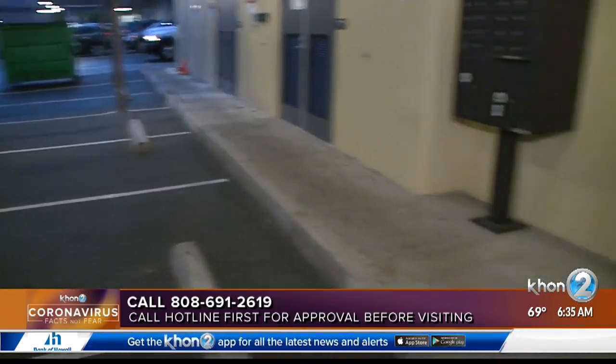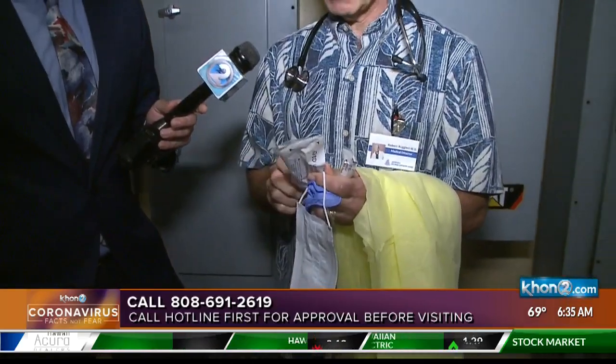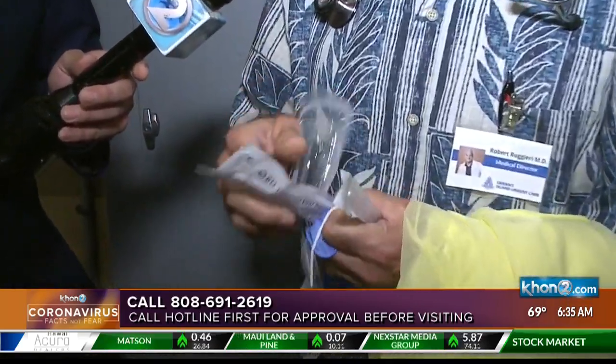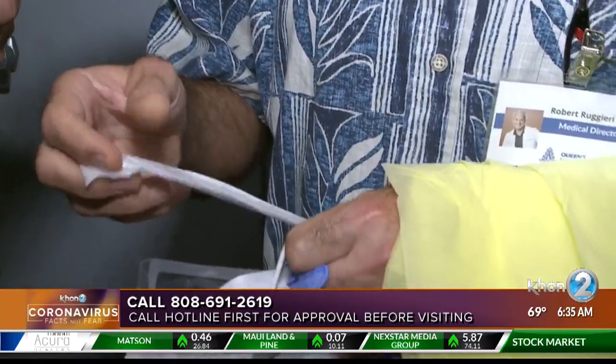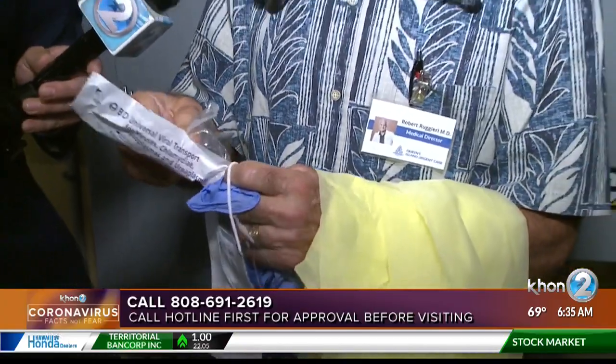Once you get approved through the hotline and they determine that you have some symptoms or some exposure, they'll preregister you, and then tell you to go to the nearest Queens Island Urgent Care Center — they'll designate one near your house or your work. Then you'll call, make an appointment, or we'll call you, and you come up at a certain time. We'll come out in protective gear and do the swab. It'll be a quick swab while you're in your car — you put your car in park, turn off the engine, and we'll swab you with one of these thin swabs here. It goes in this container right here, and we send it off for testing.